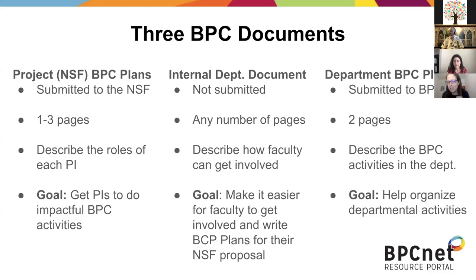The piece that Fortune just talked about was about submitting your departmental two-page plan — that's on the right-hand side of the screen. This one is trying to help coordinate and create institutional change, to document it all in one place as a tool for effective departmental change. The NSF one on the far left is one to three pages and is submitted to the NSF.